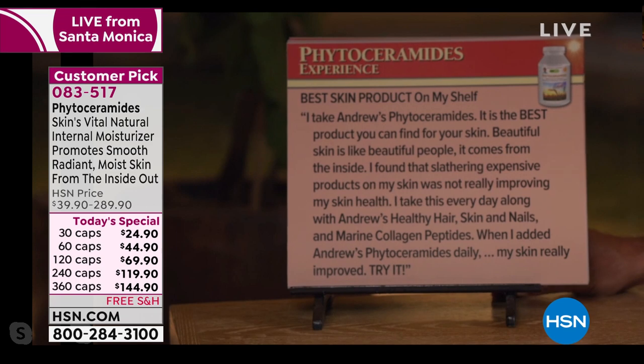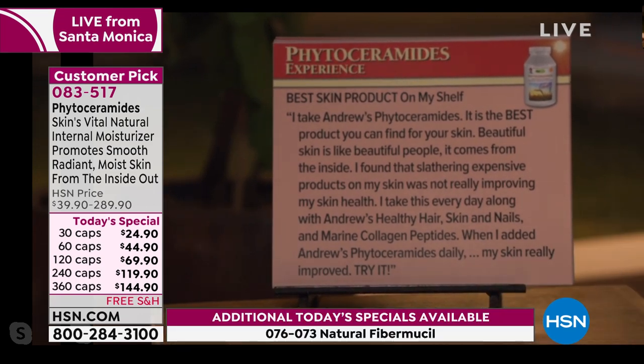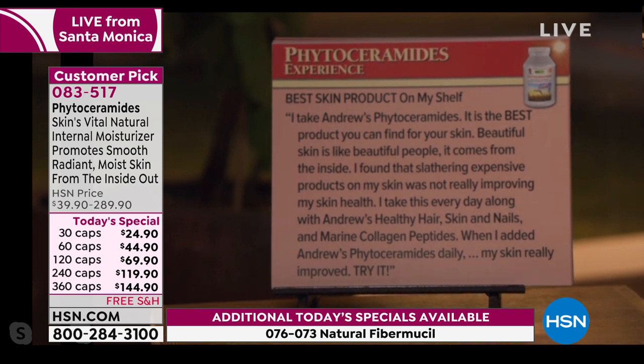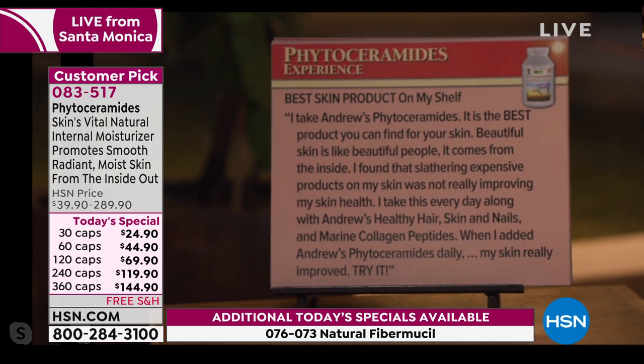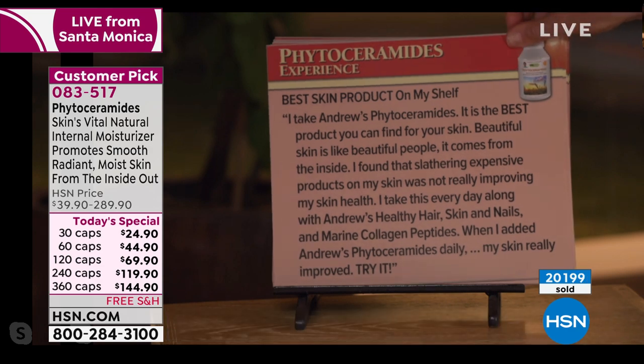Here's a testimonial: 'I take Andrew's phytoceramides — best skin product on my shelf. Beautiful skin is like beautiful people, it comes from the inside. I found that slathering expensive products on my skin was not really improving my skin health. I take this every day along with Andrew's healthy hair, skin and nails and marine collagen peptides. When I added Andrew's phytoceramides daily, my skin really improved. Try it.'